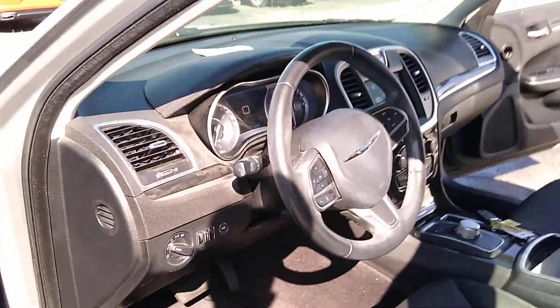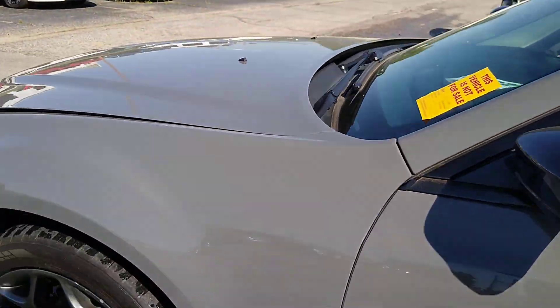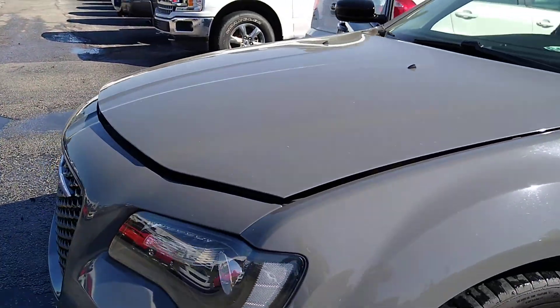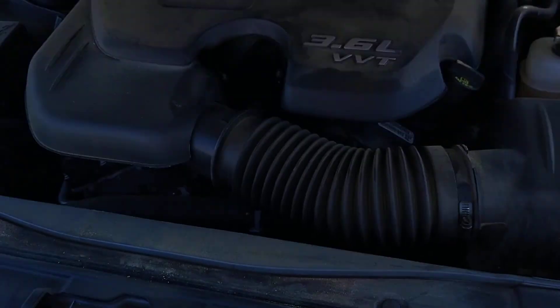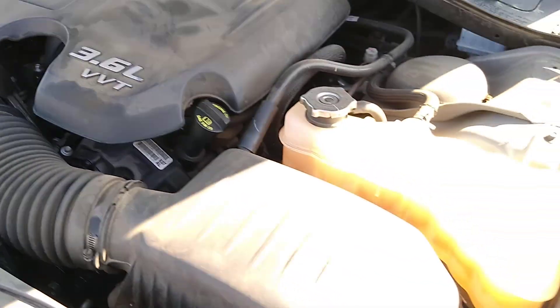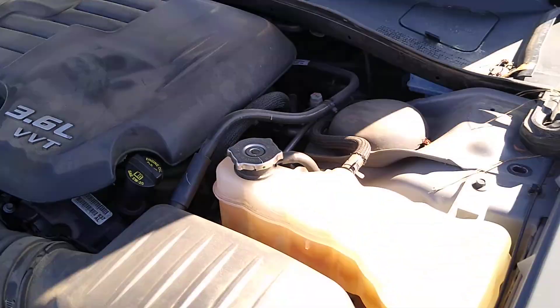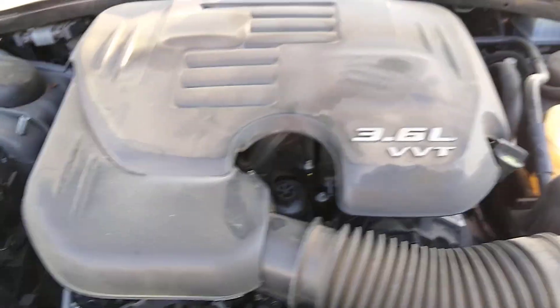I'll pop the hood for you. There's a little dust under here, but again, not all that bad all together. Smooth idle.